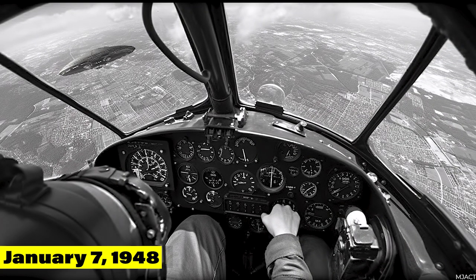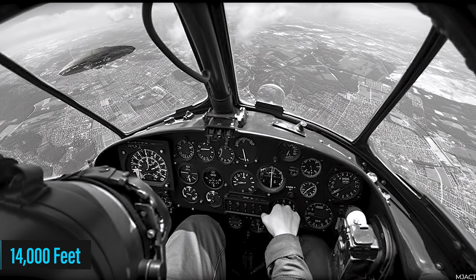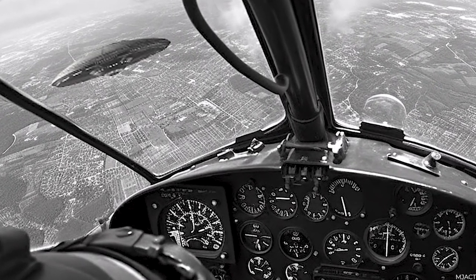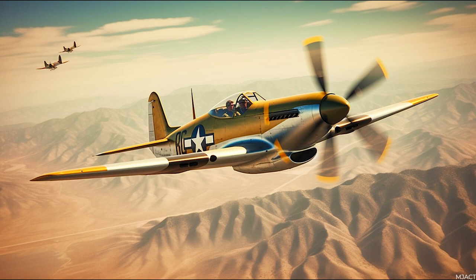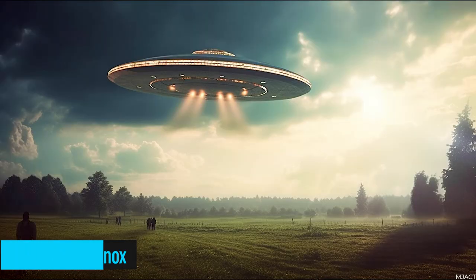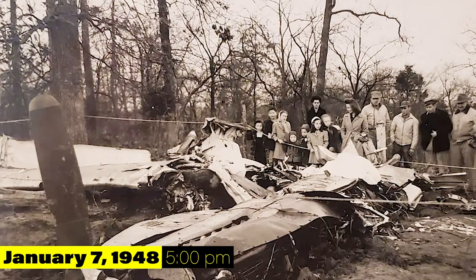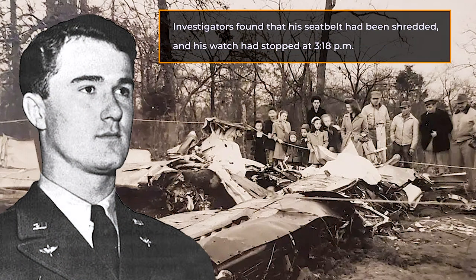Mantell radioed the tower at 2:45 pm, confirming that he had spotted the object at 14,000 feet. He provided updates as he climbed higher, noting that the object appeared to be metallic and of tremendous size. However, at around 3:30 pm, the other two pilots had to turn back due to a lack of oxygen, while Mantell continued his pursuit. Communication with Mantell ceased around 3:50 pm, and ten minutes later, sightings of the object were reported by neighboring communities south of Fort Knox. At 5 pm, debris from Mantell's aircraft was discovered in Shelby County, southeast of Louisville. Investigators found that his seatbelt had been shredded and his watch had stopped at 3:18 pm.